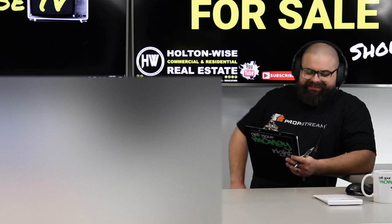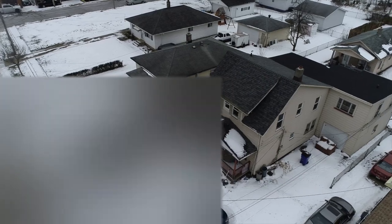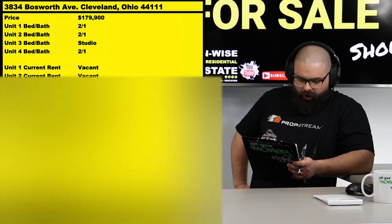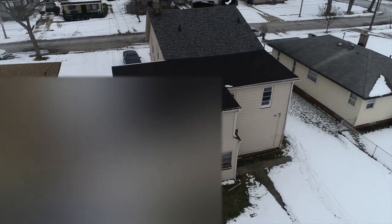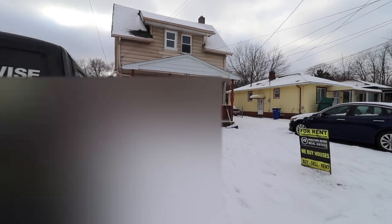The property of the day: 3834 Bosworth, Cleveland, Ohio. This is a quad from my personal portfolio, available to you for $179,900. What we have here is two separate buildings — the three-unit up front with a little house in the back — and we've got two tenants in there currently.